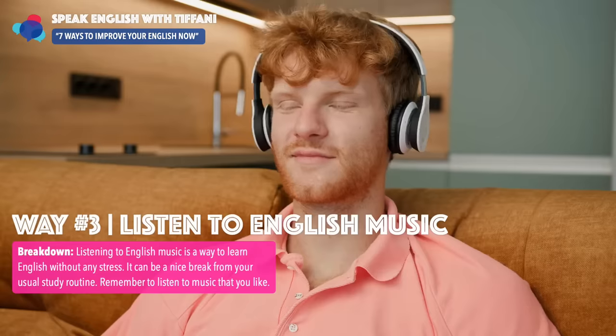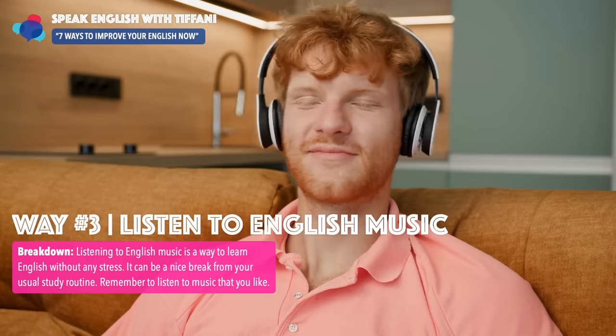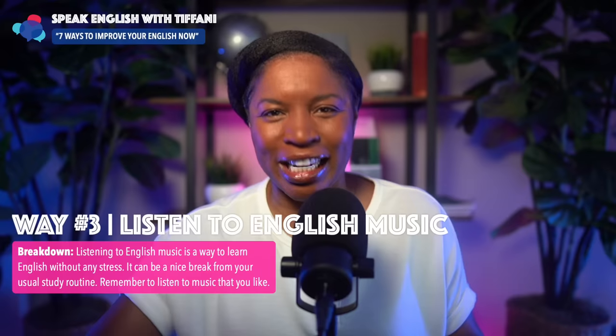Way number two: read English books and articles. What about way number three? Listen to English music. This is effective.